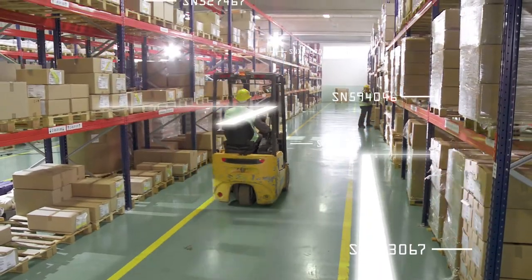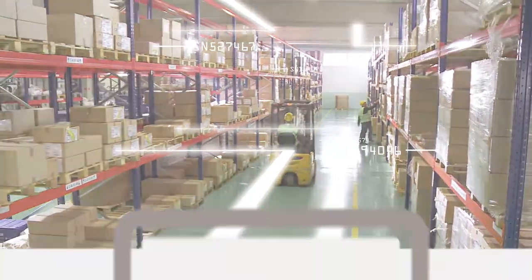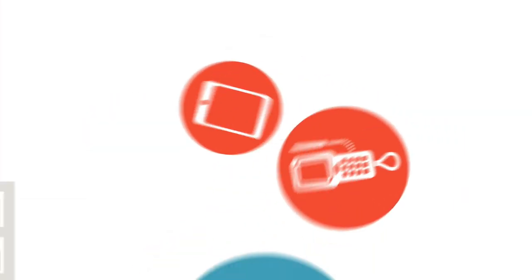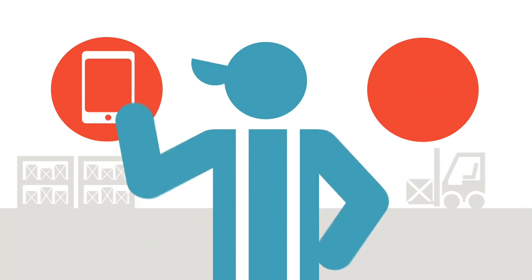Resolve Plus Mobility lets you say hello to 21st century connectivity and integrate Business One with handheld devices such as tablets and smartphones, providing far greater functionality than common warehouse scanners.